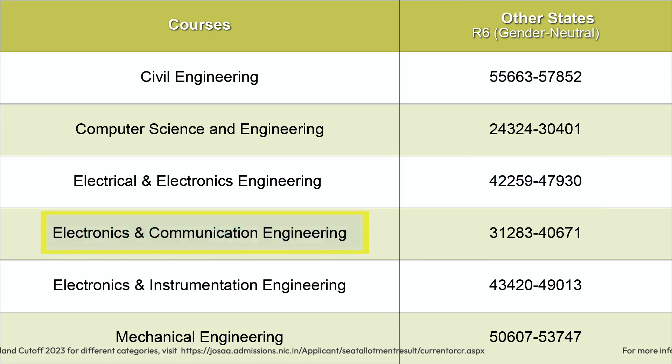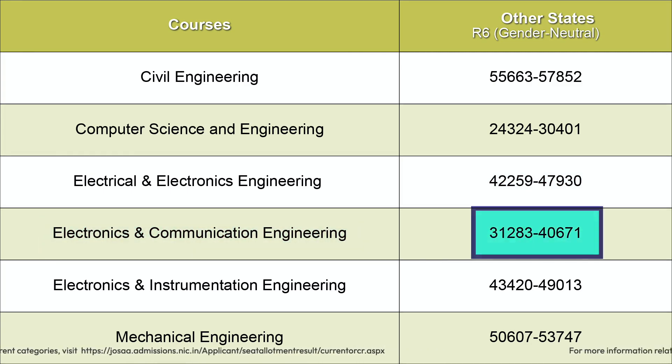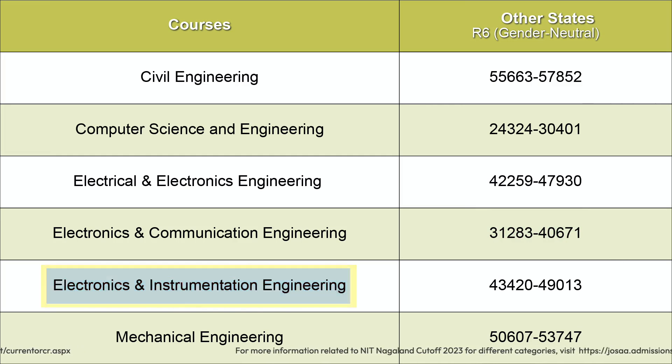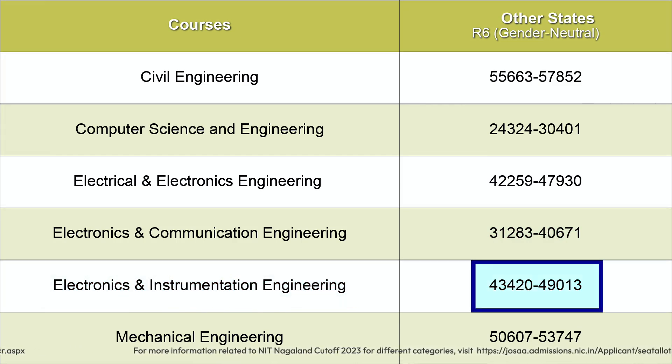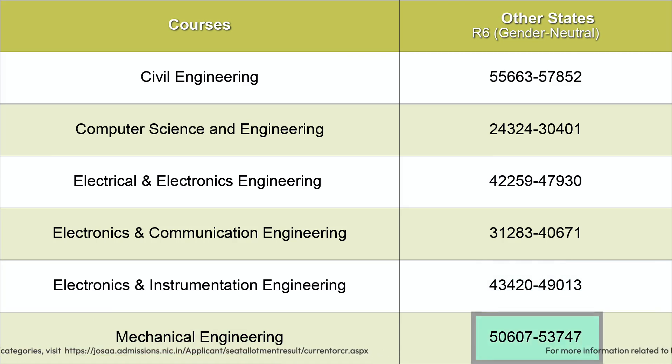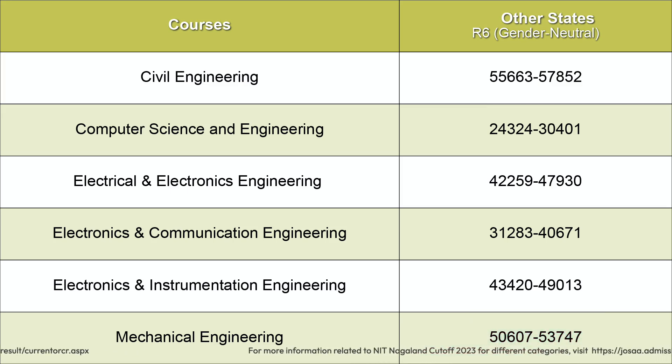Electronics and Communication Engineering rank cutoff started at 31,283 and went up to 40,671. For Electronics and Instrumentation Engineering, the rank started at 43,420 and closed at 49,013. Mechanical Engineering rank cutoff started at 50,607 and stopped at 53,747. For more information about NIT Nagaland cutoff 2023 for different categories like SC/ST/EWS or for girl candidates, visit the link given in the description.